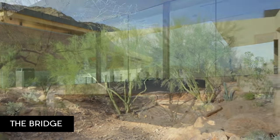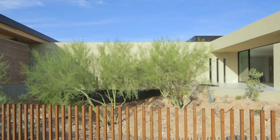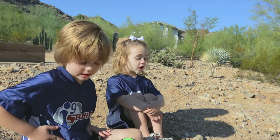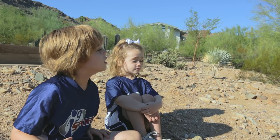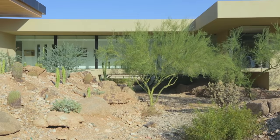Oh, we saw the scorpions a lot, and when it's nighttime. They're nice scorpions, they like us. Oh, we saw a bobcat. We saw a bobcat. It was really nice.